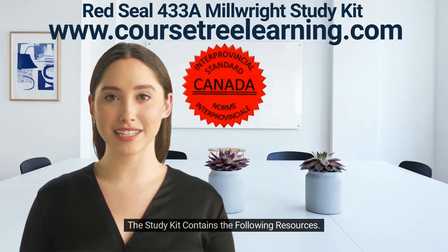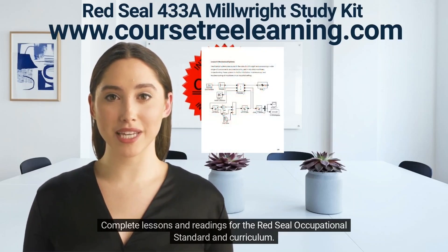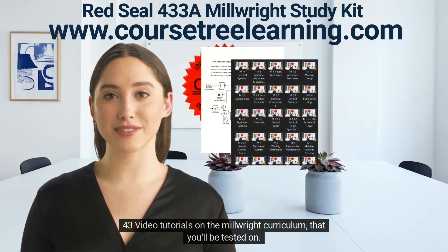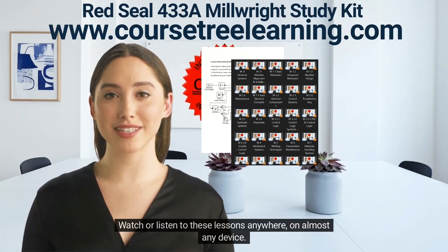The study kit contains the following resources: complete lessons and readings for the Red Seal occupational standard and curriculum, and 43 video tutorials on the millwright curriculum that you'll be tested on. Watch or listen to these lessons anywhere on almost any device.